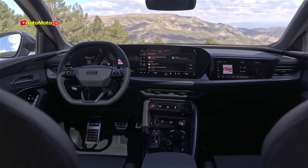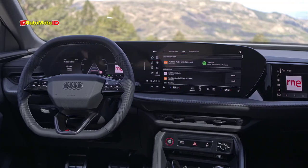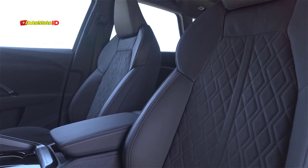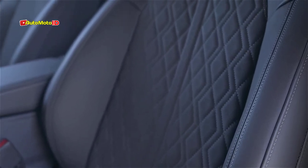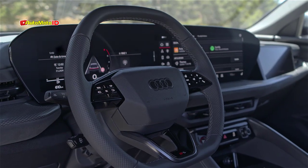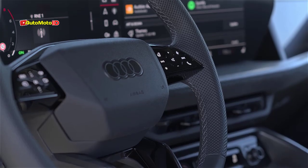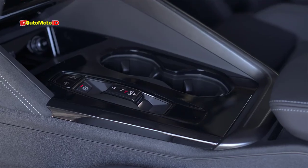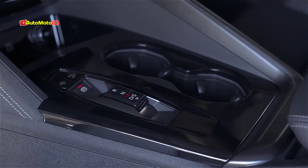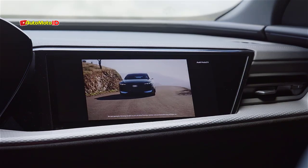Interior and technology. Inside, the Q5 has undergone a complete overhaul, featuring Audi's latest MMI system. The centerpiece of the cabin is a massive 14.5-inch OLED touchscreen, which serves as the main control hub for the vehicle's infotainment and navigation systems. Complementing this is an 11.9-inch digital instrument cluster, which provides the driver with all the essential information in a clear and customizable format. An optional 10.9-inch passenger display is also available. Audi has paid careful attention to both form and function, ensuring the interior is not only visually appealing but also user-friendly, combining cutting-edge technology and premium materials for a luxurious and comfortable environment.